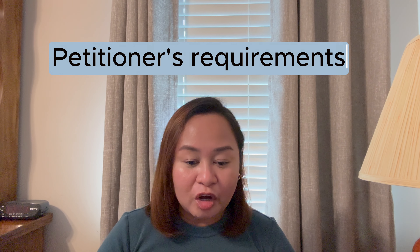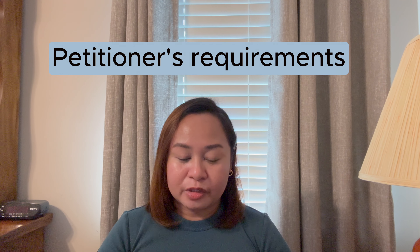Just a little over a month ago my adjustment of status got approved, so I am now a permanent resident here in the US. I think this is just the best time to share with you what documents we submitted in our I-129F packet, and just to pay it forward. So if you are planning to file for the I-129F petition, please keep on watching. Let's start with the documents from the petitioner.